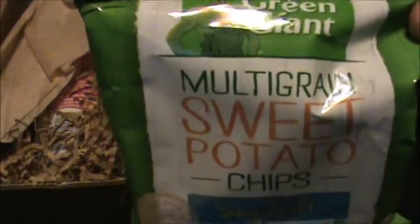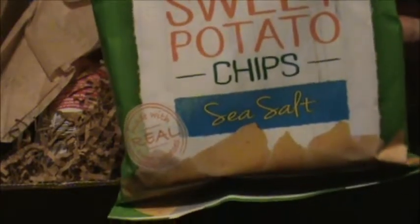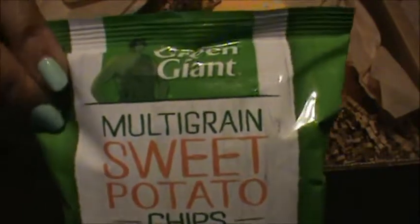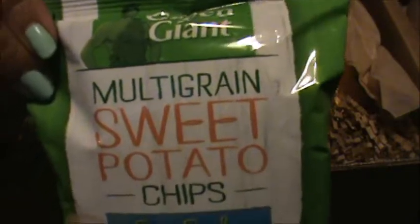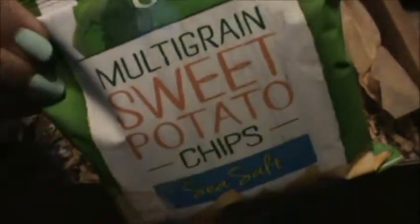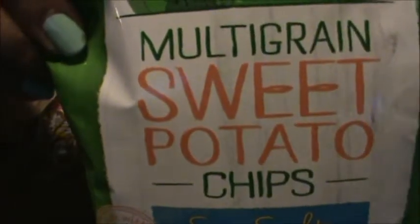The Green Giant multi-grain sweet potato chips, sea salt. Green Giant — they make those frozen vegetable products — but I didn't know they made chips. This is probably a new thing. It comes in sweet potato, and we like sweet potatoes. That's what they look like in the bag; it only comes up to here.